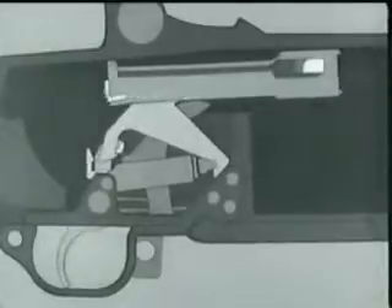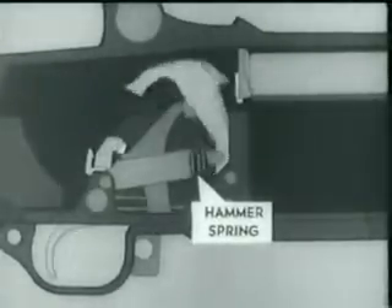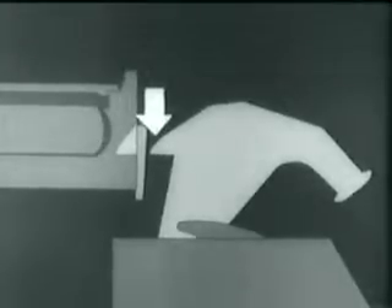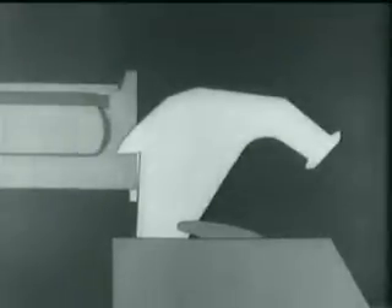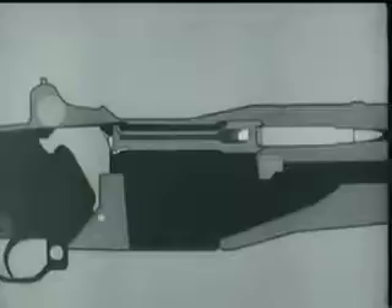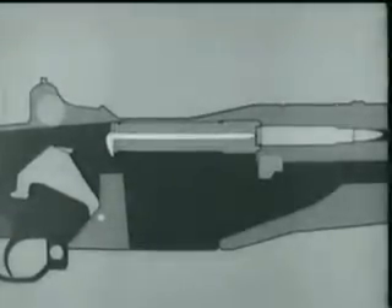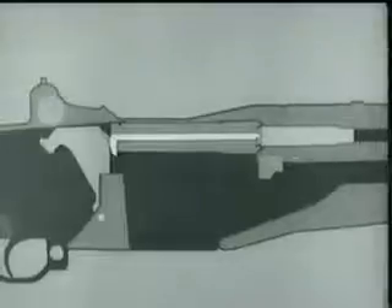Now that the bolt is locked, we're ready to fire. The hammer was cocked and placed in this position when we opened the breach to load the clip. When the trigger is pressed, the trigger lugs rotate and the hammer hooks are released. The hammer spring forces the hammer forward. Here's a safety point in case the bolt is not locked: the bolt camming lug on the left side of the hammer engages in the cut-away portion on the bolt. If the bolt is not completely locked, either the lug will cam it into lock position or the hammer will not strike the firing pin tang. The lug engages the cut-away portion of the bolt, and the hammer strikes the firing pin tang, driving the firing pin through the face of the bolt and igniting the round.